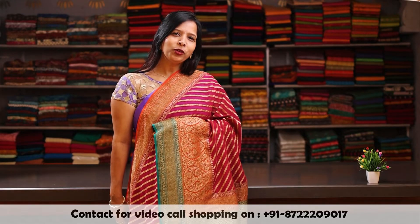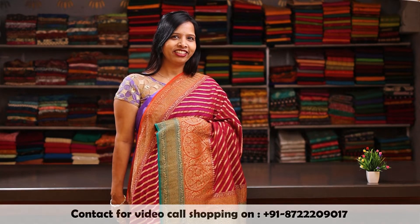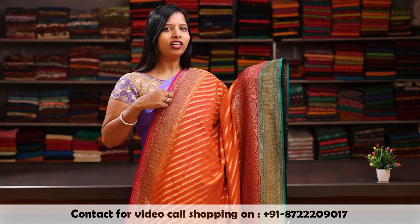Let me show you some more colour combinations in these similar design sarees. Orange colour body with a combination of pink and ramagreen antique zari woven double border. And on the other side, there is a small border in pink colour.